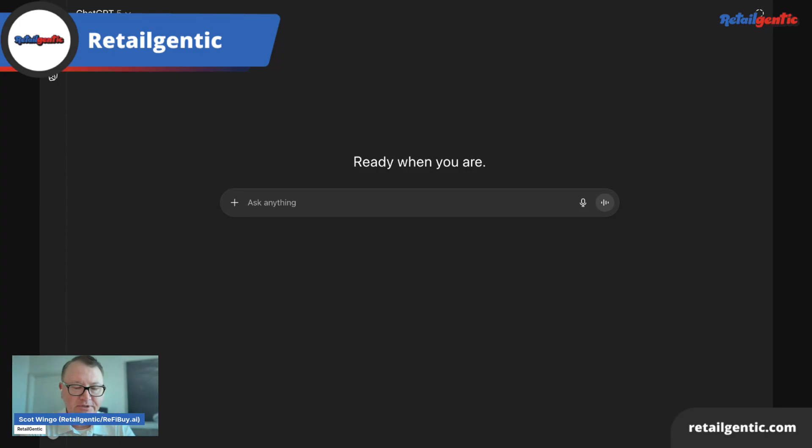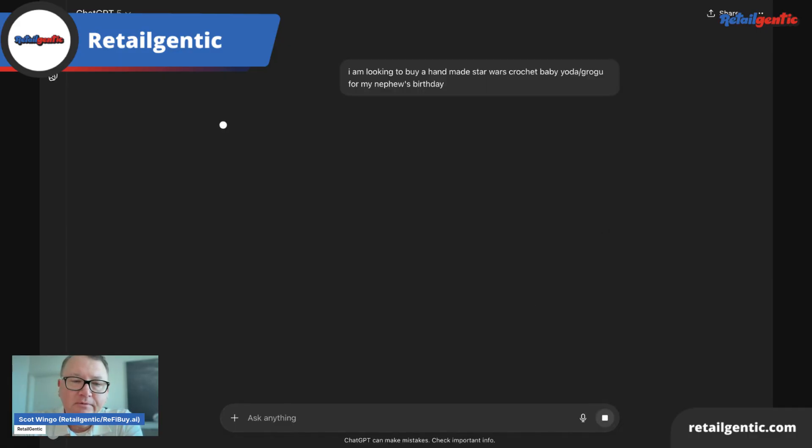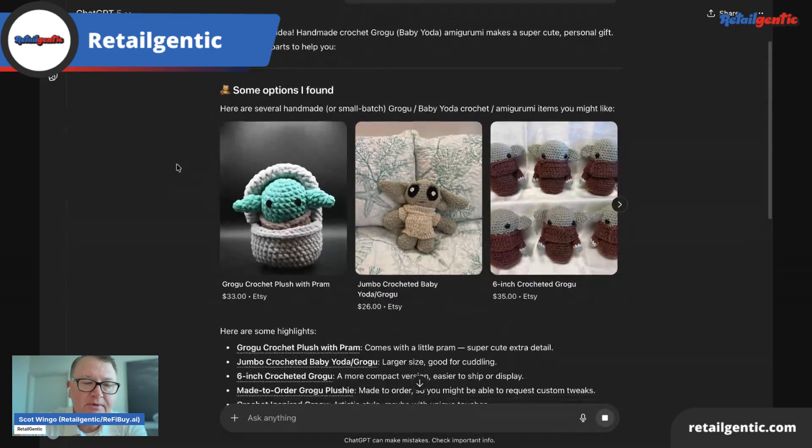Here I am on ChatGPT. I am looking to buy a handmade Star Wars crochet baby Yoda, also known as Grogu, for my nephew's birthday. So I put this prompt in and it's going to search Amazon, Etsy, and some other site I couldn't catch. And it has found many baby Yodas.